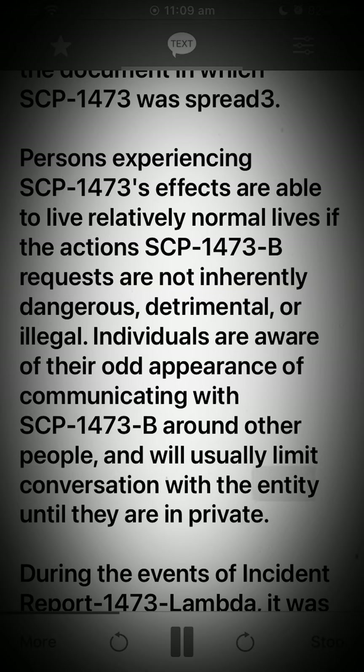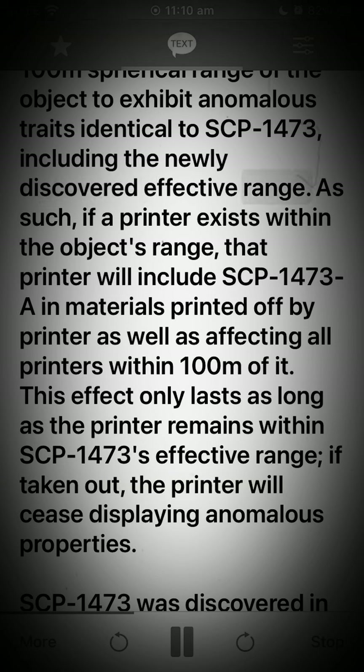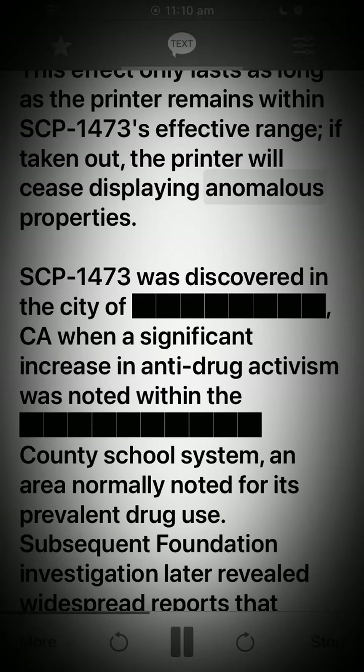Individuals are aware of their odd appearance when communicating with SCP-1473-B around other people and will usually limit conversation with the entity until they are in private. During the events of Incident Report 1473-Lambda, it was discovered that SCP-1473 has the additional effect of causing all printers within a 100-meter spherical range of the object to exhibit anomalous traits identical to SCP-1473, including the newly discovered effective range. If a printer exists within the object's range, that printer will include SCP-1473-A in materials it prints, as well as affecting all printers within 100 meters of it. This effect only lasts as long as the printer remains within SCP-1473's effective range; if taken out, the printer will cease displaying anomalous properties.